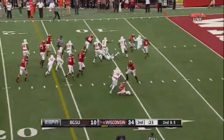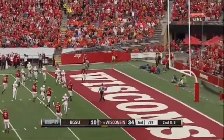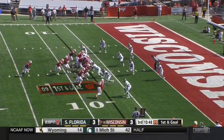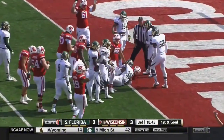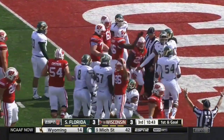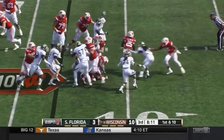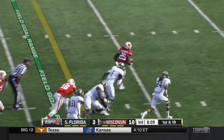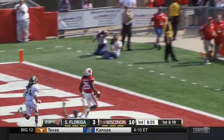He spins away from a tackler, spins away from another, trying to get to the pylon. And he does. Here's Gordon, had a big hole up the middle, lunging for the end zone. And Wisconsin has the lead. Big punch to the gut of the Bulls here. And Melvin Gordon with those quick feet and those excellent moves and that breakaway speed. His second touchdown of the day.